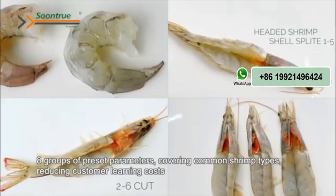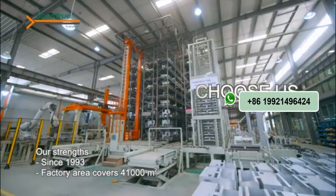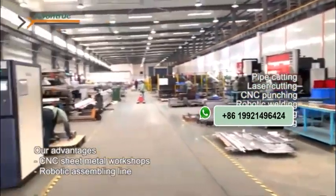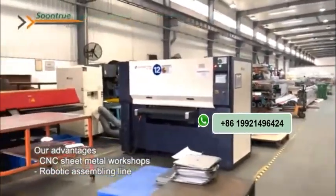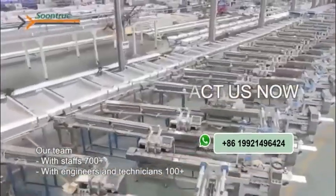Reducing customer learning cost. Sun Chu has rich experience and great ability in machinery manufacturing. Advanced factory ensures high product quality and short lead time. Strong team makes our deliveries always exceed customer satisfaction.